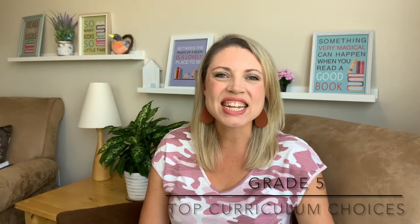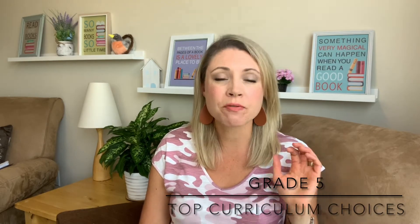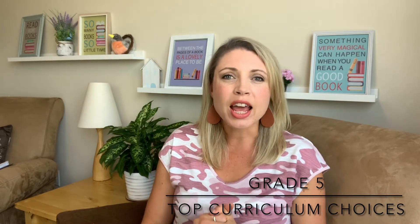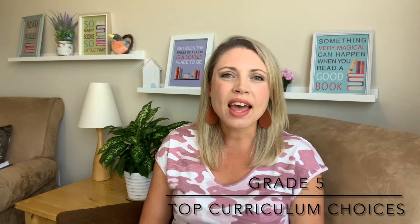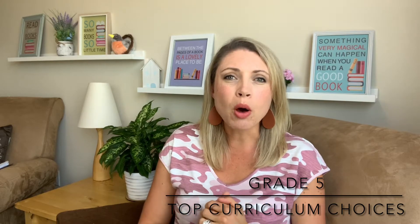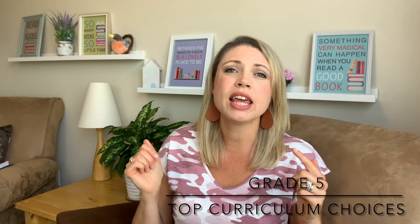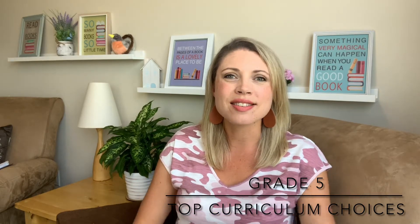Hi there, I'm Carla Cannon and in this video I'm going to share some of my top curriculum choices for fifth grade. My son just wrapped up fifth grade this spring and I'm already planning for his next year. I'm going to go through each subject fairly quickly because I have reviews on each thing separately, so look in the description below and I will try to link my other videos on the various things I'm going to show you.